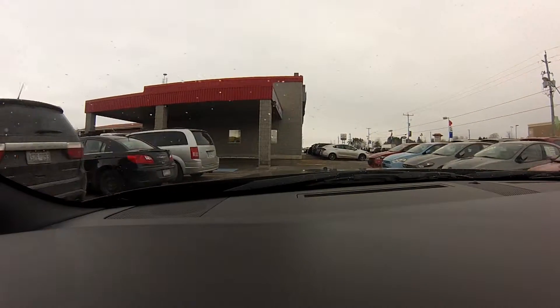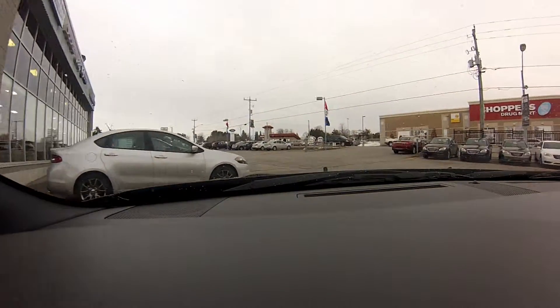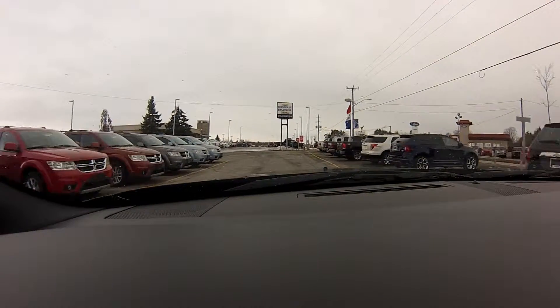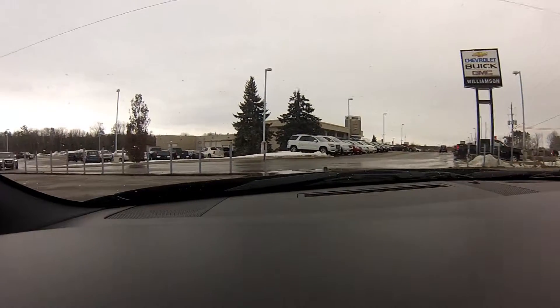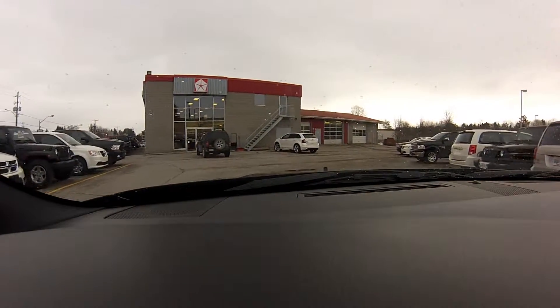The best feature about the Dodge Challenger that I personally like is the nostalgic look of it. It's definitely a throwback to the old-school days with the muscle cars, and with a lot of companies bringing back the retro car, I definitely think the Challenger is the best looking of them all. The styling, the headlights in the front — everything about the vehicle reminds you of the original Challenger, which I think is key.